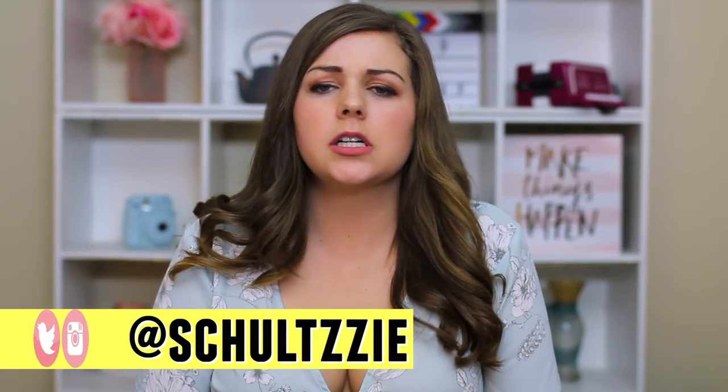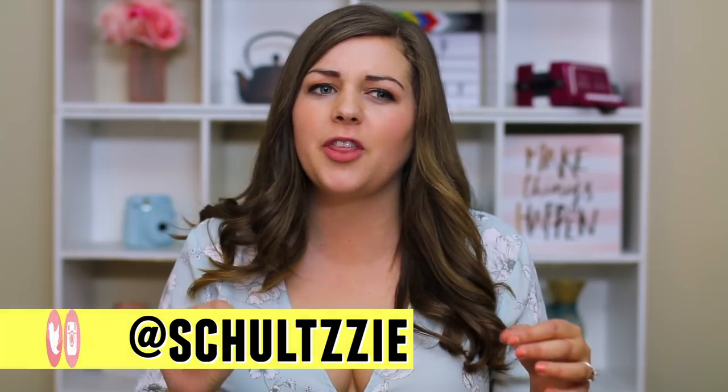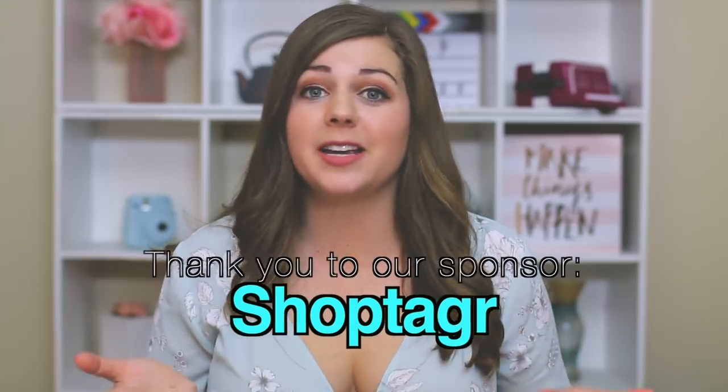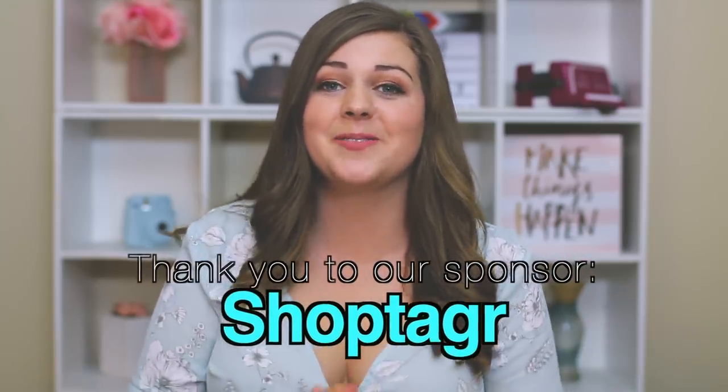One thing I never really understood about swimsuits is it's such a small amount of fabric, but they always seem to be so expensive. So one of the ways that I've learned to save money on shopping for my swimwear is by using ShopTagger. This video is sponsored by ShopTagger and I've actually been using it for years, so when ShopTagger reached out to me, I was so excited to have them sponsor. It's a great way to shop smarter.